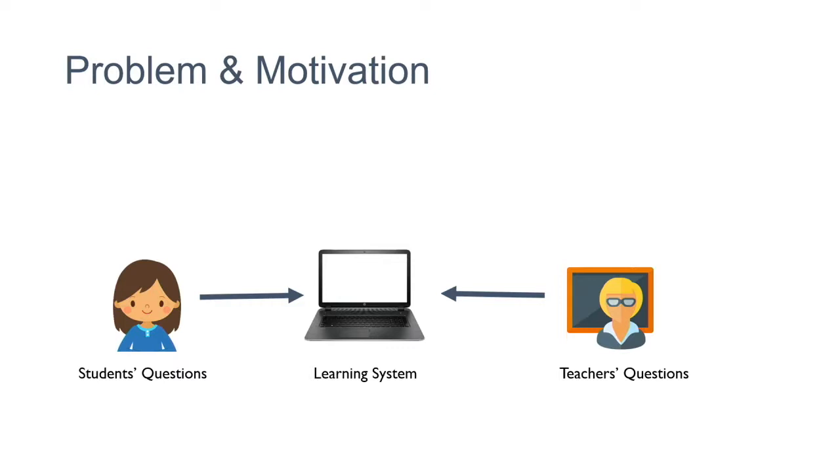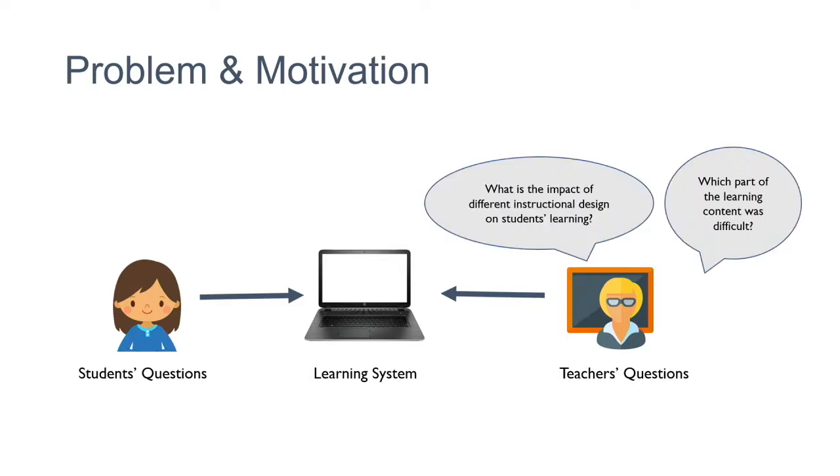What is the problem and my motivation behind this research? In an online learning system, there is a student, a learning system, and a teacher. For example, you can have a video lecture or tutorial presented in different styles — with animation, with text, or using digital ink. The teacher asks: what is the impact of different instructional designs on student learning? Is animation better or text better? Which part of the lecture was easy or difficult for the student?